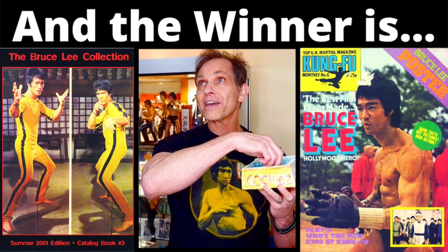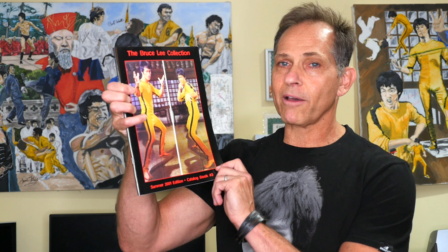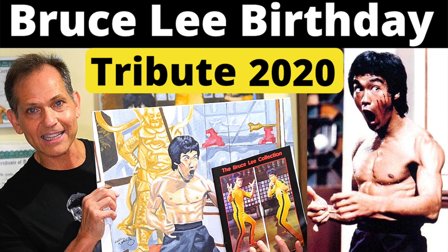In previous giveaway contests, we gave away things like UK poster magazines. I gave away a few of my Bruce Lee Collection catalogs coupled with the poster magazines. And then we had artist Steve Wallen donate a few paintings — original Bruce Lee paintings of Enter the Dragon renditions that he put together. Steve Wallen is just an incredible artist out of California and I've become a good friend of his over the last couple of years.